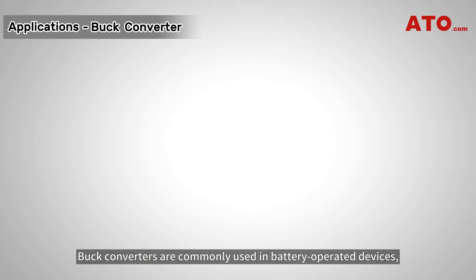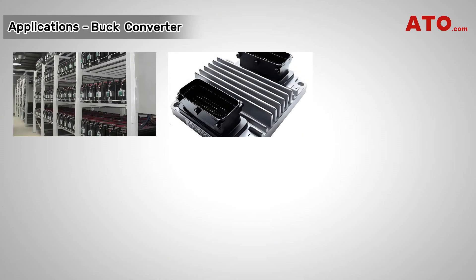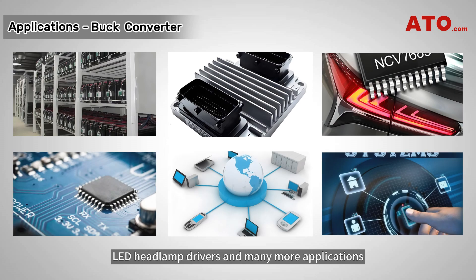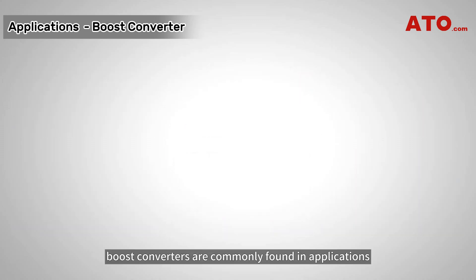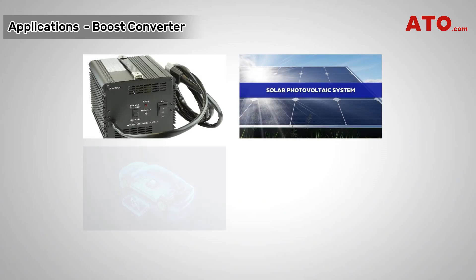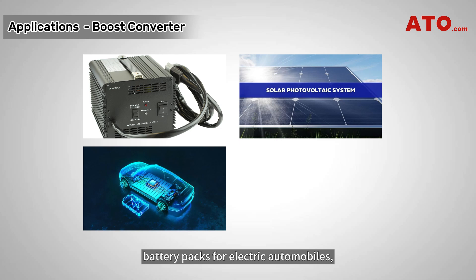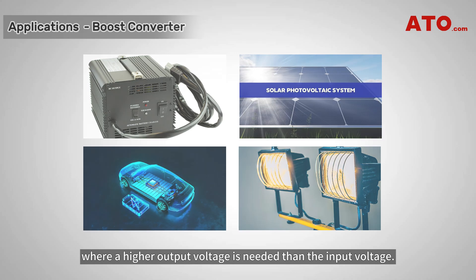Buck converters are commonly used in battery-operated devices, engine control modules, LED headlamp drivers, and many more applications where a lower voltage is required than the source voltage. On the other hand, boost converters are commonly found in applications like battery chargers, photovoltaic systems, battery packs for electric automobiles, and portable lighting systems, as well as other areas where a higher output voltage is needed than the input voltage.